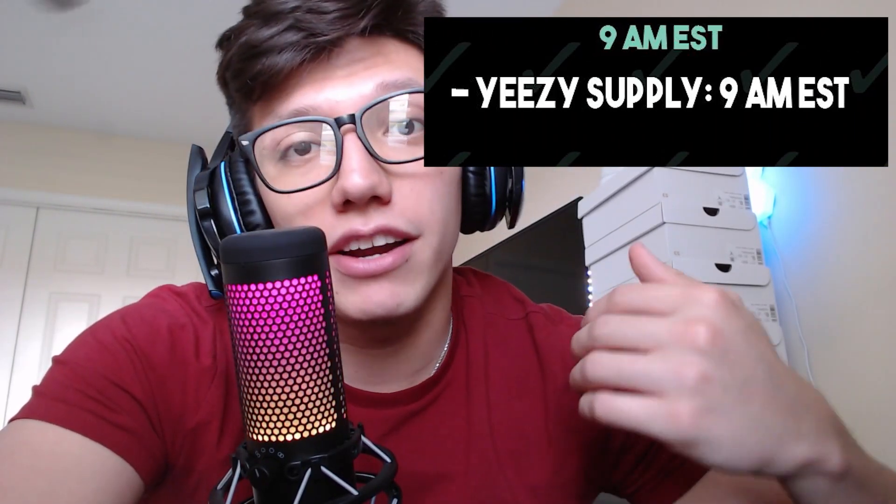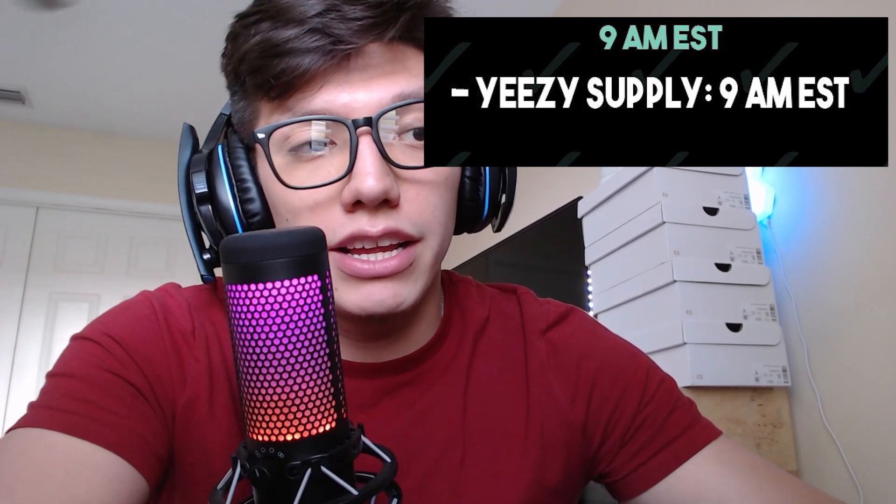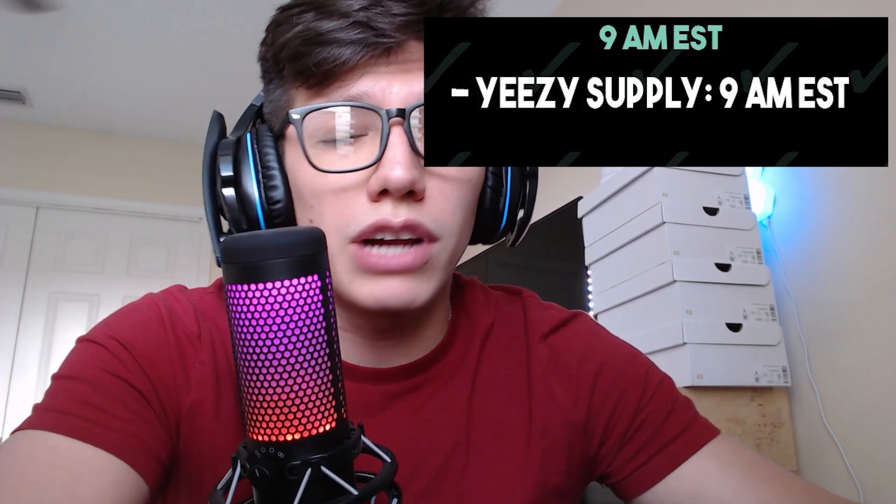At 9 a.m. Eastern, Yeezy Supply drops — this is where the majority of pairs are going to be and where most people are going to get their W's from. It's going to be pretty hard to hit since a lot of people are going to be running, so don't expect clips unless you're used to hitting them. My advice is I'm not going to be running bay sizes — bigger sizes are actually the move when it comes to 350s right now. Yeezys in general aren't a great investment compared to Jordans and Dunks, but if you're going for it, bigger sizes will be most profitable.